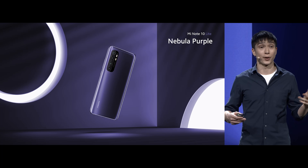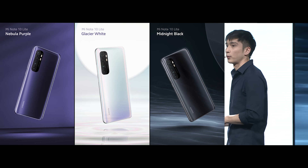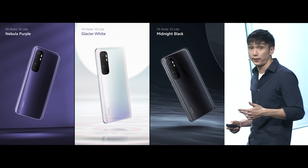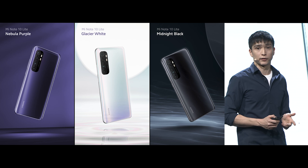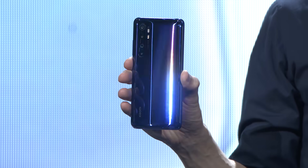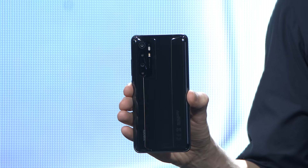We're going to be introducing a brand new color, Nebula Purple. For you minimalists out there, we're also going to be offering it in the fan favorites, Glacier White and Midnight Black. There's definitely going to be a color option for everybody. We've got this super cool Nebula Purple, Glacier White, and finally Midnight Black — traditional, but still awesome.